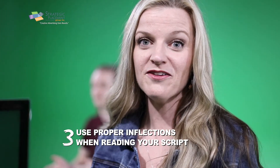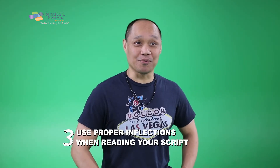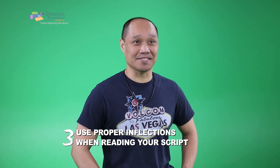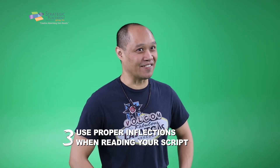Three: use proper inflection when reading your script. Run, row, drive, or fly down to Waldo's Widgets. Make sure you wear your big pants with big pockets to put your savings in.